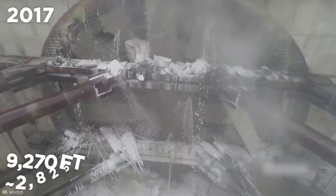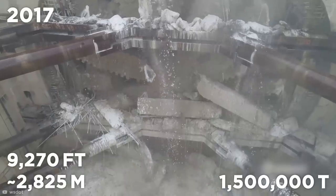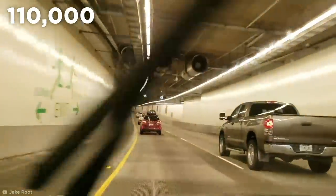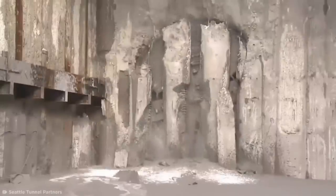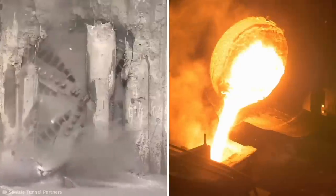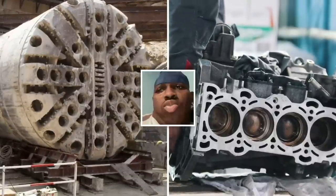By 2017, some 9,270 feet and one and a half million tons of dirt later, Bertha broke through. It's estimated the Route 99 tunnel can accommodate 110,000 vehicles a day, and they each owe Bertha for the privilege. Tragically, Bertha was disassembled and melted down after completing the Route 99 tunnel. Her metal was reused for other machines, so in a way, she still lives on.